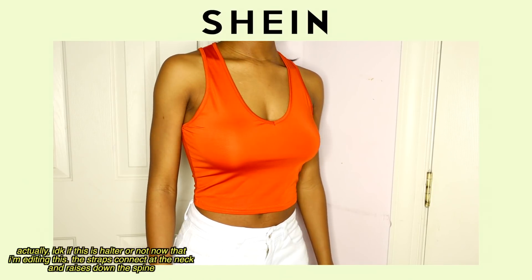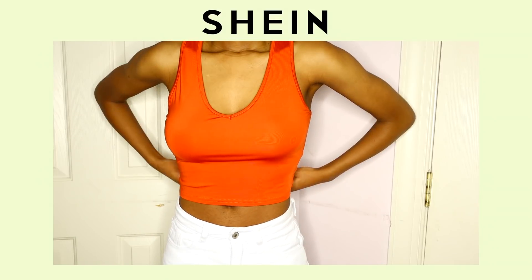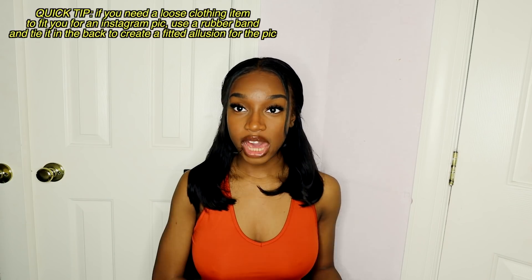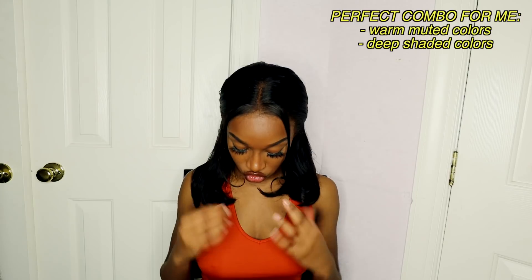First things first, I got this top from Shein. I love it so much. It's a halter top, which I don't own, so this is my first halter top. Looks really cute. It's really form-fitting around the boob, but it gets a bit loose around the waist — I just wish it was a bit more form-fitting toward the waist. I love the color though. The burnt orange, deep shades, muted colors — looks good on me. Love it.